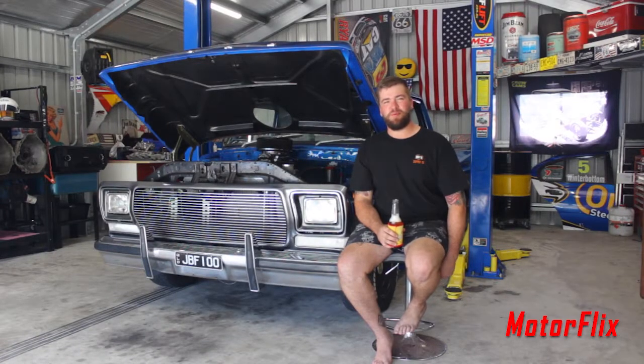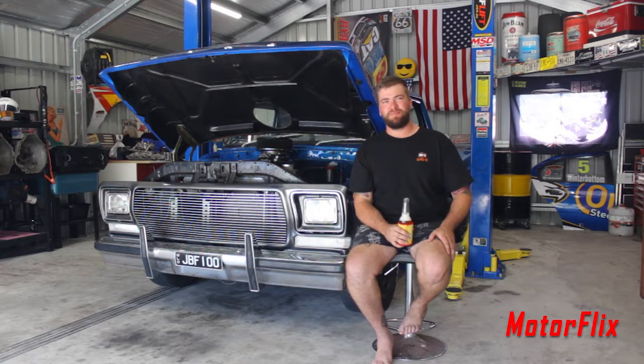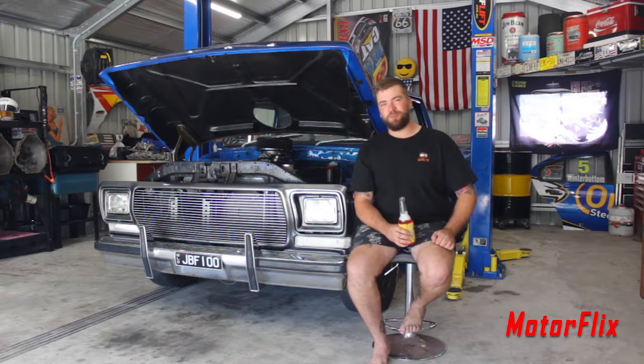James Buback, 23, diesel fitter, and this is my 1976 F100. I had an XR6, just naturally aspirated, when I was on my P-plates, and then I built this while I was on my P-plates over three years — and here we go, all done.